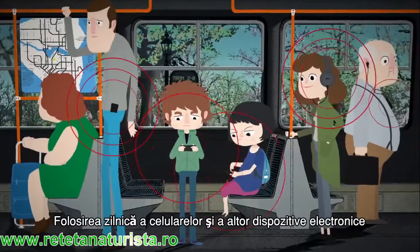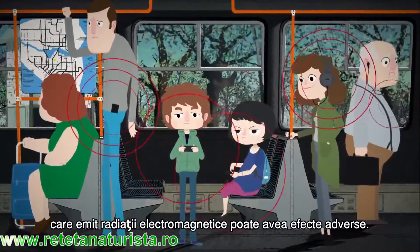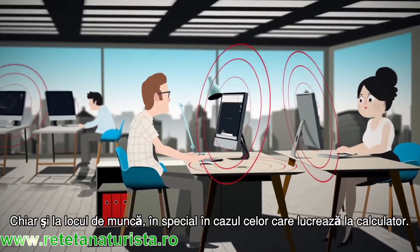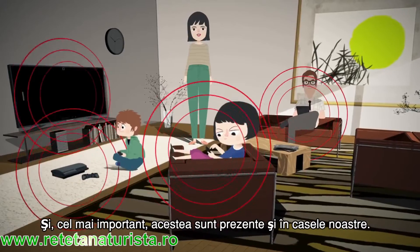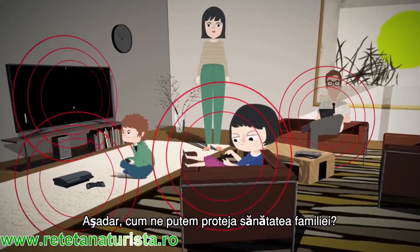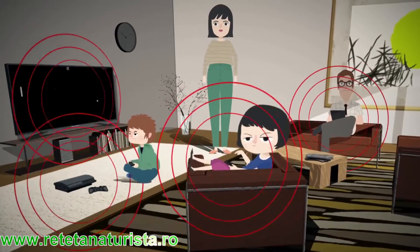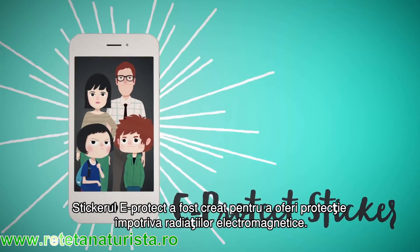Everyday use of mobile phones and other electronic devices that emit electromagnetic radiation can produce adverse effects, even at our workplace — especially for those who work with computers. And most importantly, it's present in our home. So how can we protect the health of our family? Use a smart solution against electro pollution with eProtect Family.